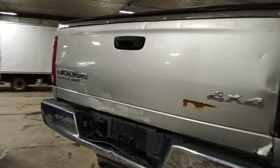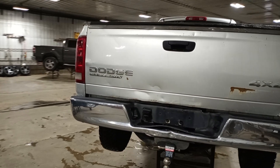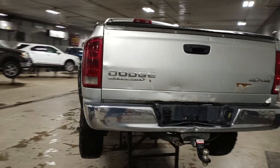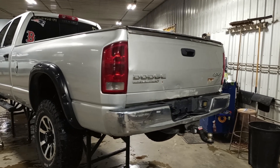This is a quad cab long box. The box has damage inside the floor, and the gate is pretty banged up.